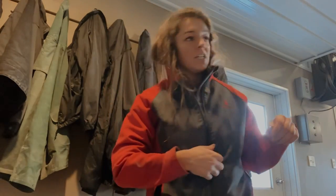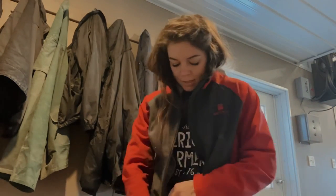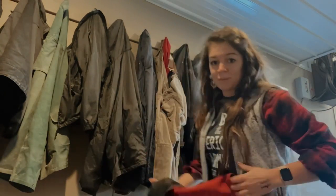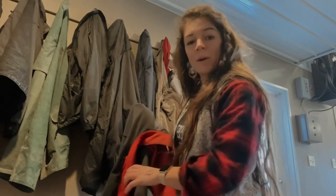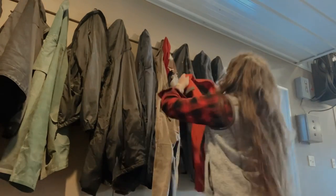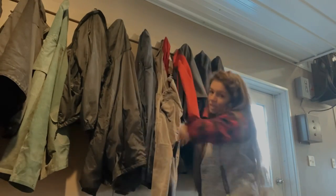The much-requested shop tour video is happening. The guys are hauling corn to town so it's just me in here — figured what better time to do it, and it's mostly clean in here.